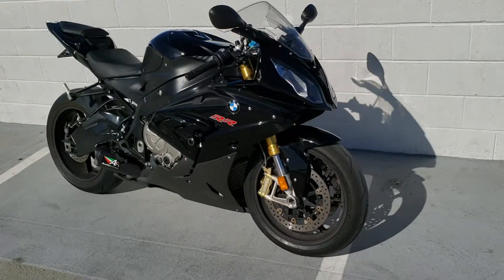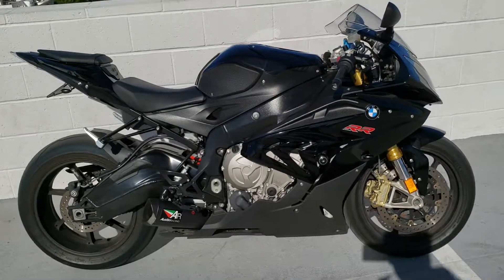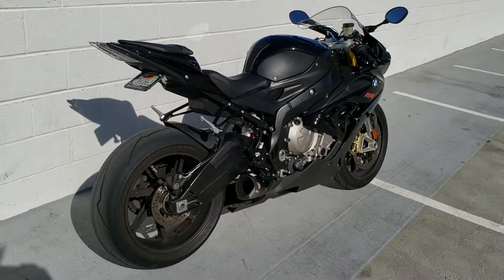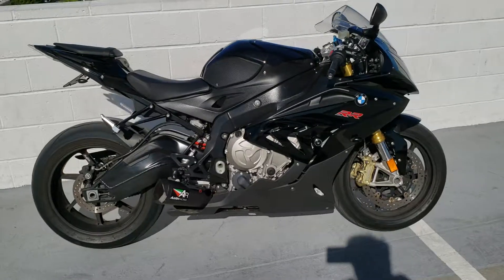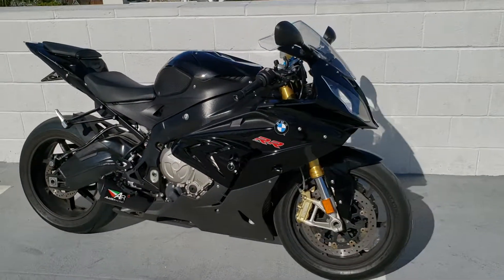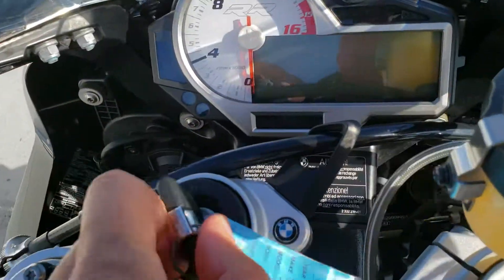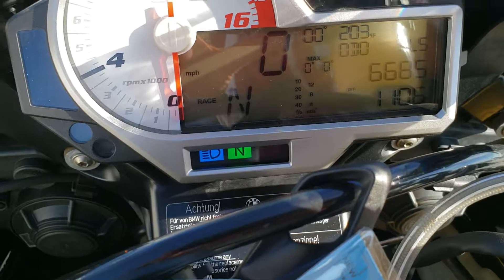This is a 2015 BMW S1000RR. Just got it in for sale. We did the annual service to get it ready, a minor tune-up. It has about 6,685 miles.